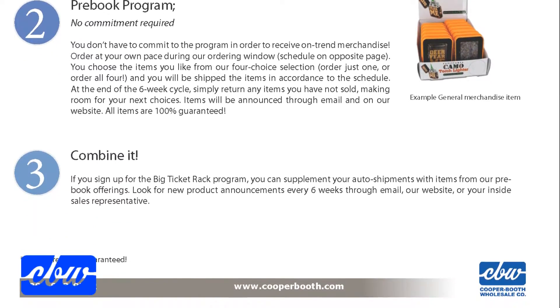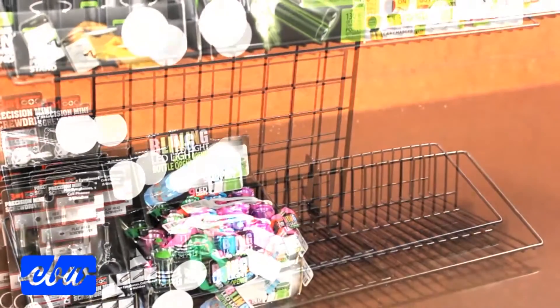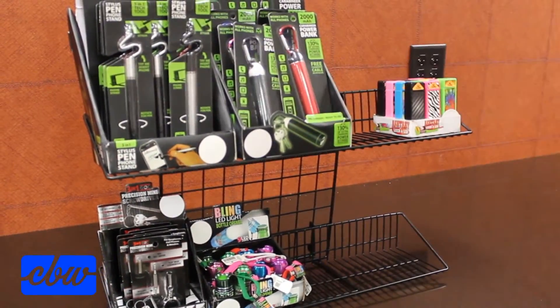Six weeks later, you will receive a new shipment of items. This new shipment is your cue to return what is remaining on the rack. Simply box the items up and send them back to Cooper Booth. It's as easy as that.